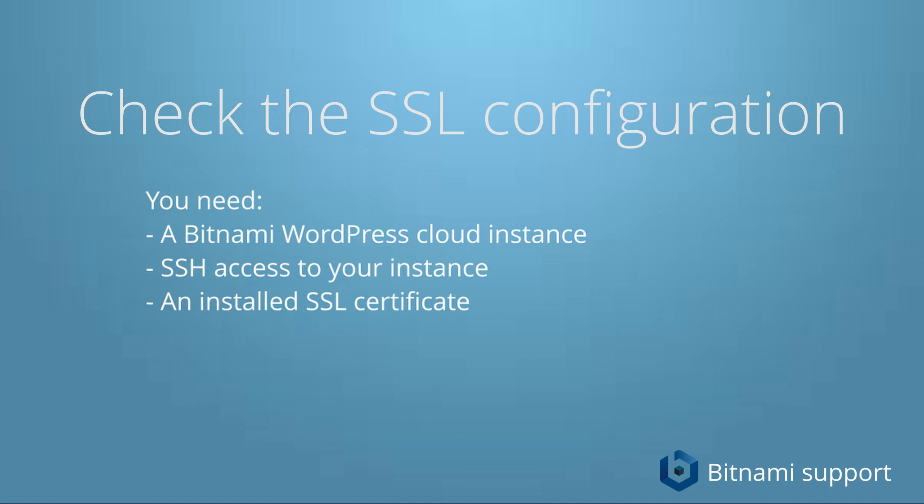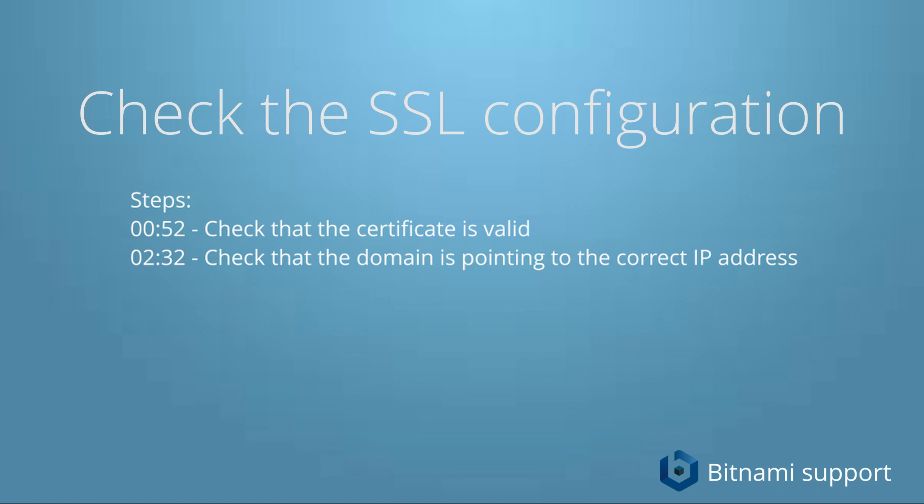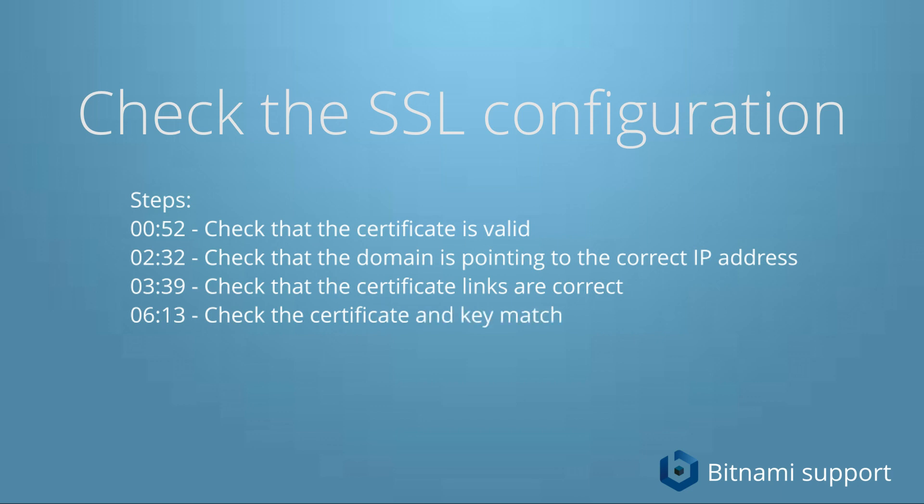The first thing we're going to check is if the certificate is valid and working. Then we're going to check that the domain is pointing to the instance's IP address. After that we're going to check that the certificate links inside the main Apache configuration file are pointing to the certificate, and that the certificate permissions are correct. And finally we're going to check if the certificate and the key match.